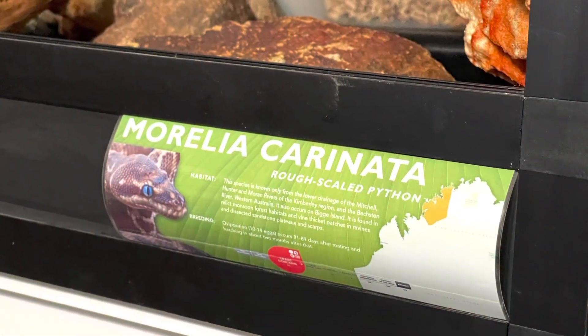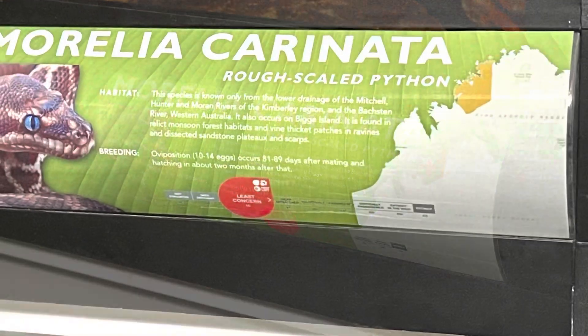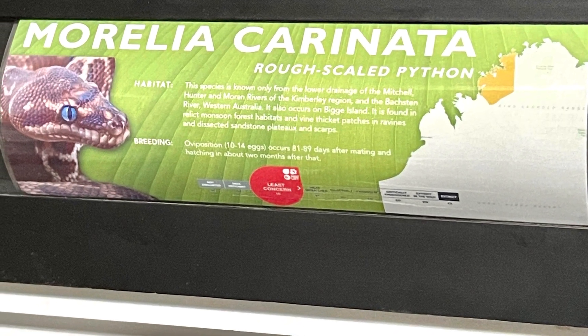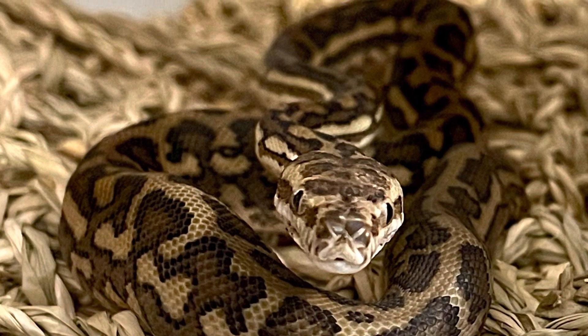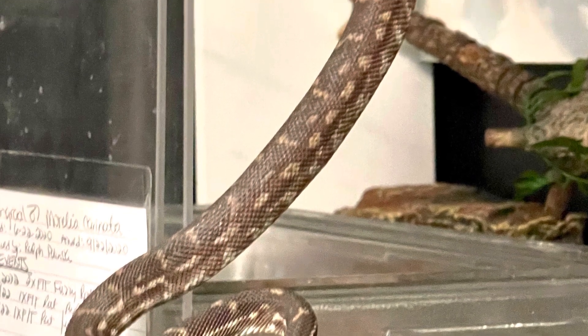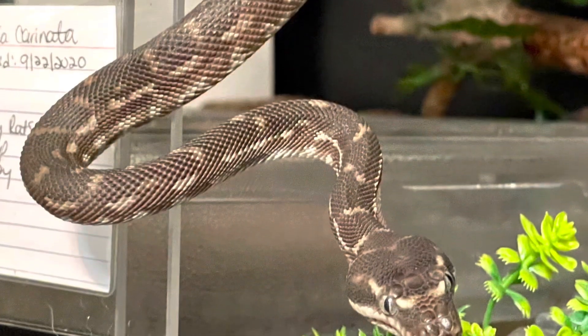The taxonomic designation of the Rough-Scaled Python is Morelia coronata. Phylogenetically it is in the Morelia clade and a sister lineage to Carpet Pythons Morelia spilota and to Green Tree Pythons Morelia viridis. Rough-Scaled Pythons are brown with cream-colored irregular marks or jagged bands and they have no black pigment whatsoever on their bodies.